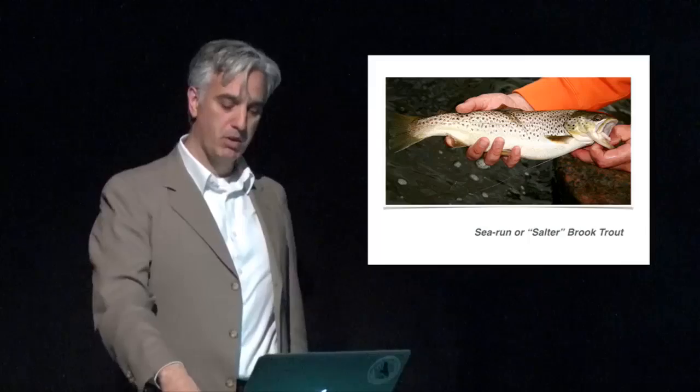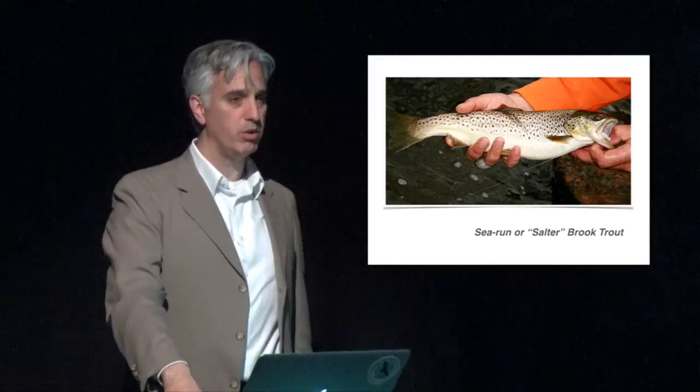There's an interesting history on Long Island with these fish. When the south shore of Long Island was a popular destination for New York sportsmen to hunt and fish, part of that popularity was that the coastal streams were full of huge trout — because they were able to go out into the estuary, take advantage of all the food there, and come back in as big trout. So there's a strong cultural tie to the sea-run brook trout on Long Island.